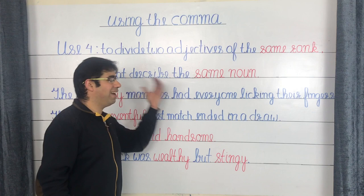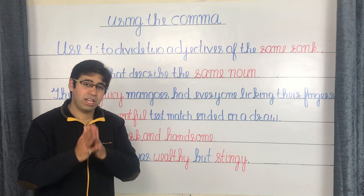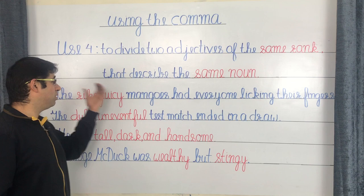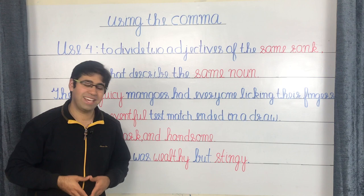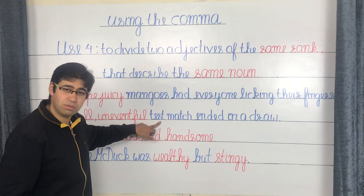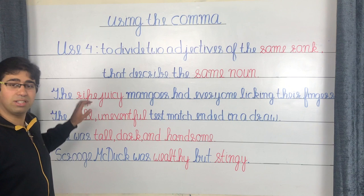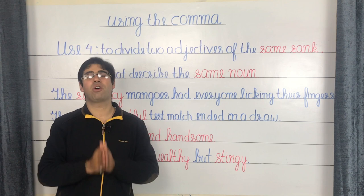For example: 'The ripe, juicy mangoes had everyone licking their fingers.' Both 'ripe' and 'juicy' are positive attributes of a mango and hence belong to the same rank. It's possible to say 'the ripe and juicy mangoes,' which doesn't affect meaning, so the comma is used. Similarly: 'The dull, uneventful test match ended in a draw' — 'dull' and 'uneventful' are both negative attributes of the test match, and inserting AND between them works, so the comma is legitimate.